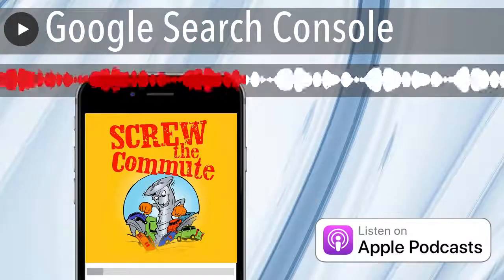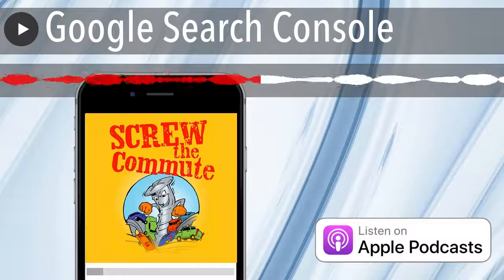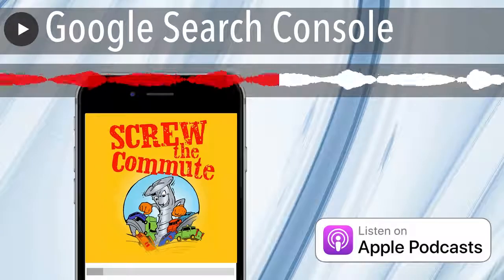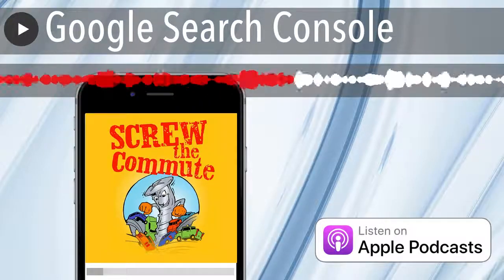I'm going to include a link in the show notes to a six-minute video telling you all about the Google Search Console and what hackers may be doing with your site and suggestions on how to fix them. So check out the show notes for the link to that Google video.